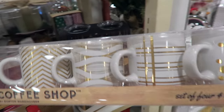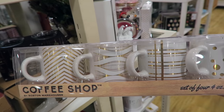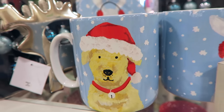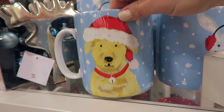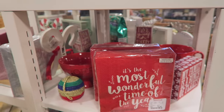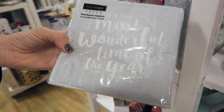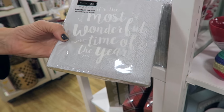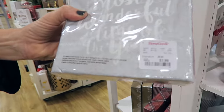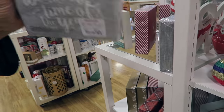Oh my gosh, these are the most adorable little espresso cups for $5.99. He's going to need a Santa hat. These mugs are $4.99. I think I'm going to get these. Mom's getting these beautiful napkins - most wonderful time of the year. Those are dinner napkins too, not just little beverage napkins. They're $3.99 and you get a ton - probably like 50.